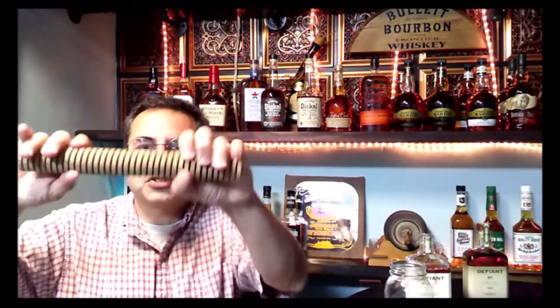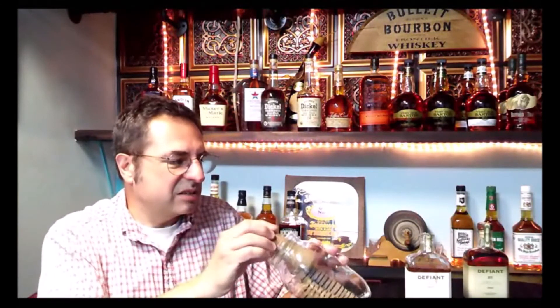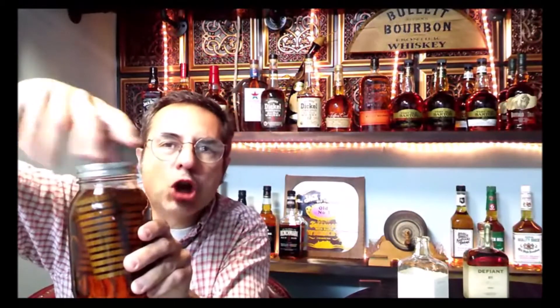Going to take a standard mason jar. I'm going to take one of these spirals — let's break it — put a few in there. And let's take the single malt — label side out — and we are going to pour into the mason jar. We're going to put the lid on the mason jar and let this mason jar with the single malt whiskey and the spirals sit.